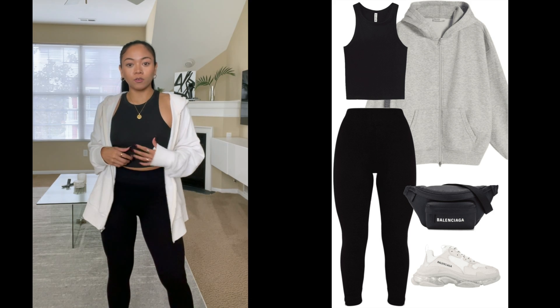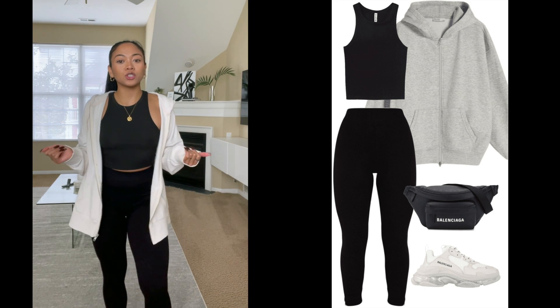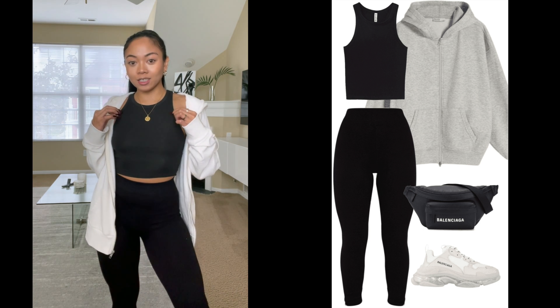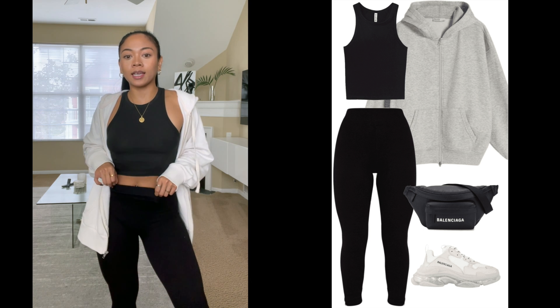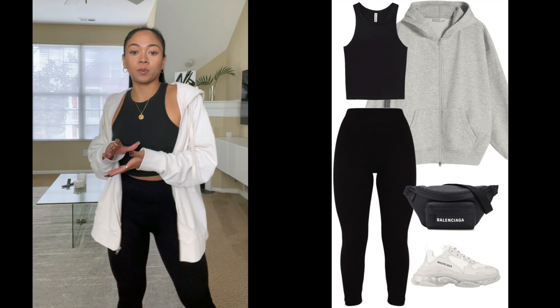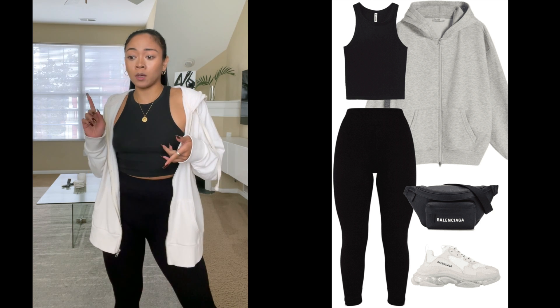For the first outfit, I have something a little bit more casual and comfortable. I got some seamless leggings and a basic black crop top. I just really think they are good pieces to add to your closet just because you can pair them with a lot of stuff and you can dress them up or dress them down.